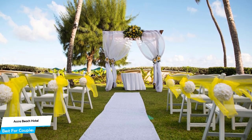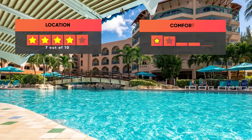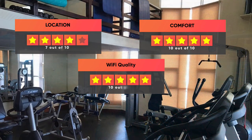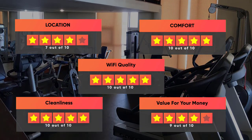Prices can vary depending on the room size and what it has to offer. Here are our ratings for this hotel: Location – 7 out of 10, Comfort – 10 out of 10, Wi-Fi quality – 10 out of 10, Cleanliness – 10 out of 10, Value for your money – 9 out of 10.